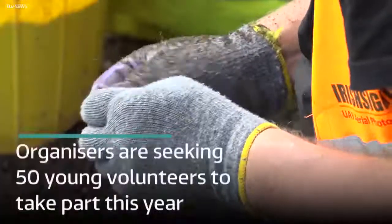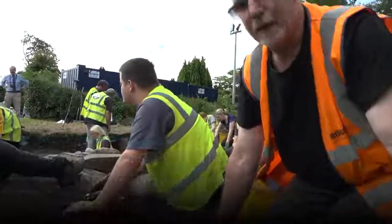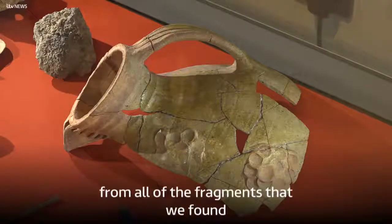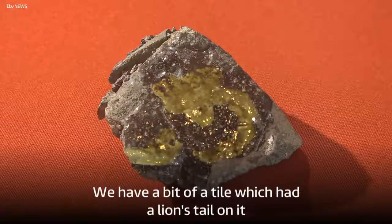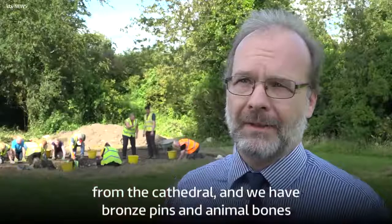Somebody's reconstructed most of a pot from all the fragments we found. We have a bit of a tile which had a lion's tail on it from the cathedral, and we have bronze pins.